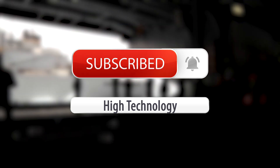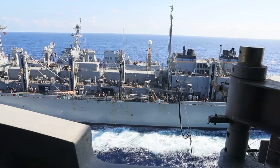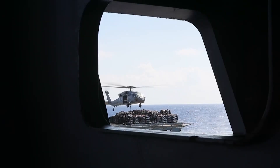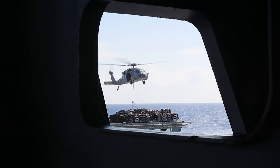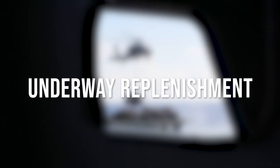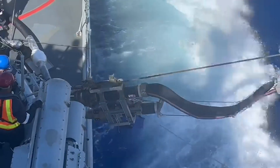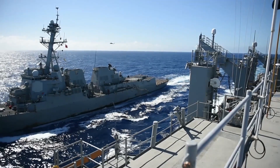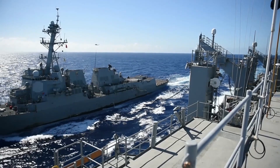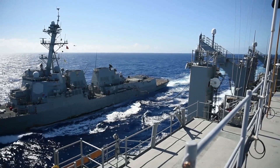A general phrase used to describe all means of moving personnel, supplies, weapons, and fuel from one ship to another while the vessels are underway is called underway replenishment, or UNREP. We'll use the U.S. Navy phrase "underway replenishment" even if the rest of the world refers to it as replenishment at sea. UNREP enables ships to stay at sea for extended periods of time, particularly in regions of the world without friendly resupply ports.